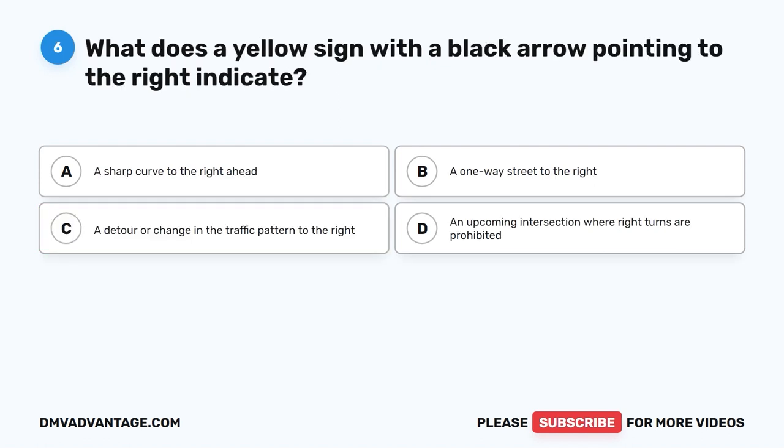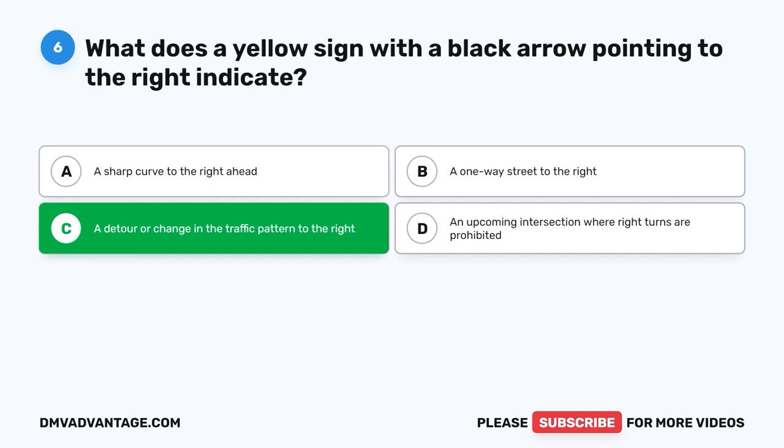Question six. What does a yellow sign with a black arrow pointing to the right indicate? A. A sharp curve to the right ahead. B. A one-way street to the right. C. A detour or change in the traffic pattern to the right. D. An upcoming intersection where right turns are prohibited.